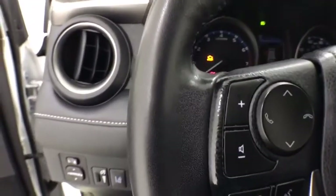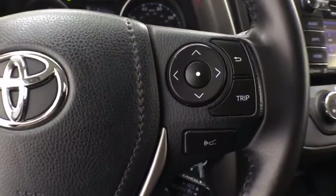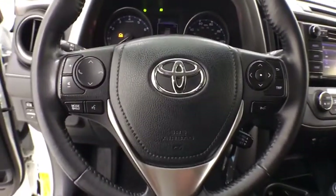CD player, fog lights, electronic stability control, trip computer, power windows, rear window defroster, panic alarm, brake assist.